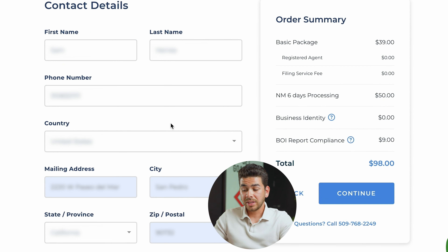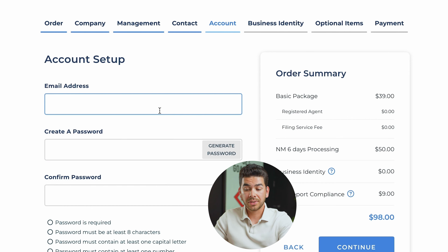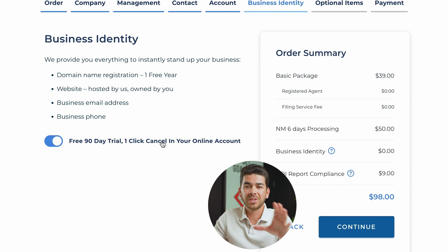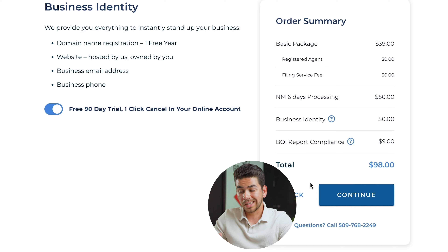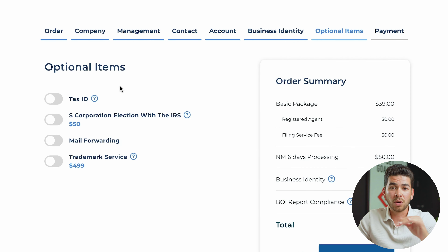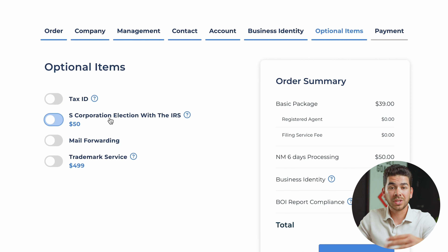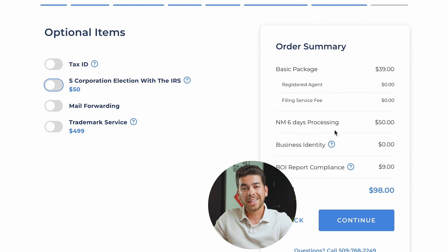Fill in your contact details and click continue. Then create your account by entering your email information and click continue. Next it'll bring you to the business identity page. Northwest offers a free 90-day service that includes a domain name, website, and a business email and phone number. You can choose to do this — we'll leave it checked. Click continue. Then it'll bring you to optional items: Northwest can get you your EIN for $50, file form 2553 for the S corp election, and they also offer mail forwarding and trademark services. Click continue.